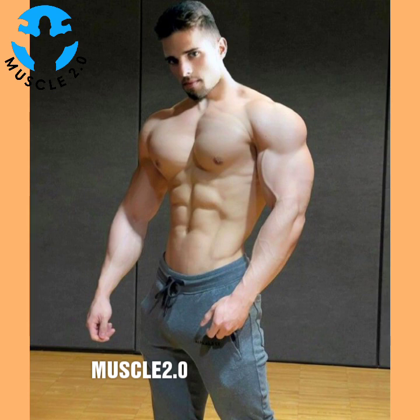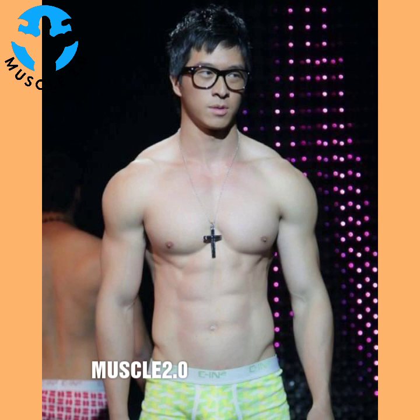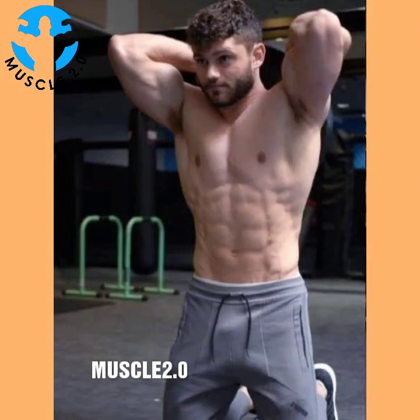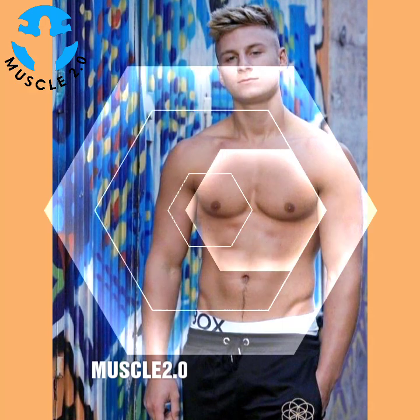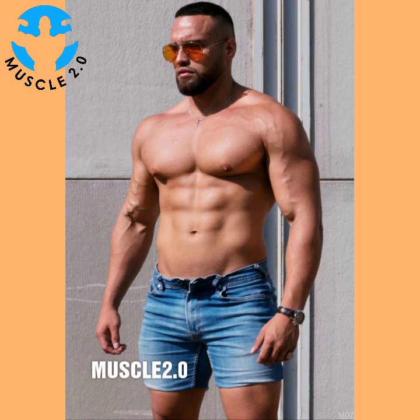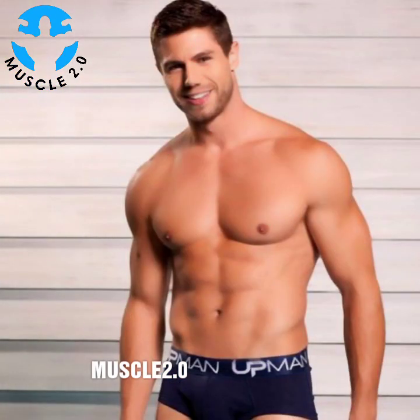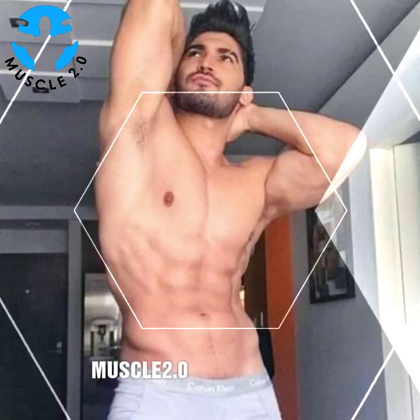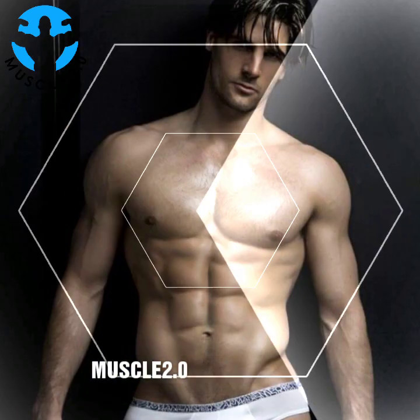Consult with a trainer or exercise expert to develop a functional fitness routine that will work best for you. The benefits of functional fitness are many. This workout approach is associated with everything from reduced joint pain to better balance to increased endurance. Functional fitness can also improve posture and flexibility. Perhaps the greatest benefit of all is confidence. Functional fitness is designed to empower you to feel and perform your best, whether that means keeping up with your kids or staying strong while training for a marathon. Your quality of life will noticeably improve if you are committed to your program.